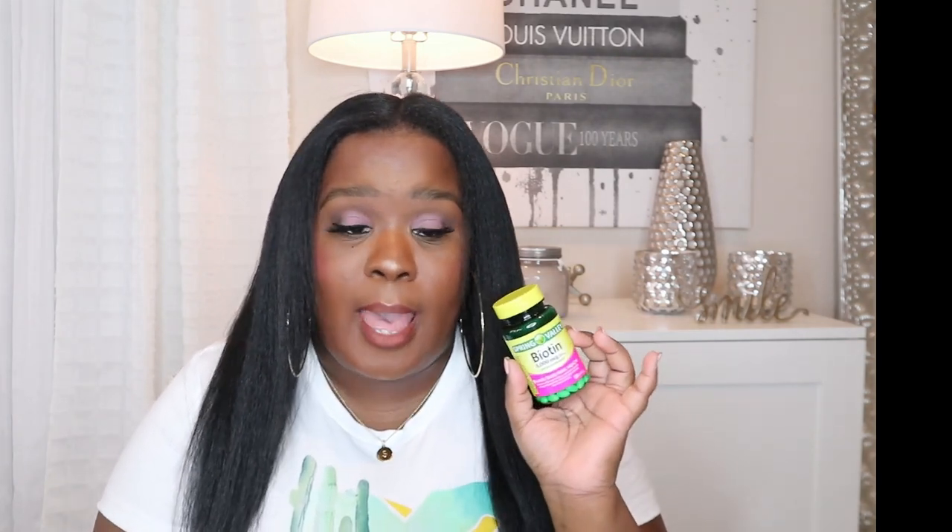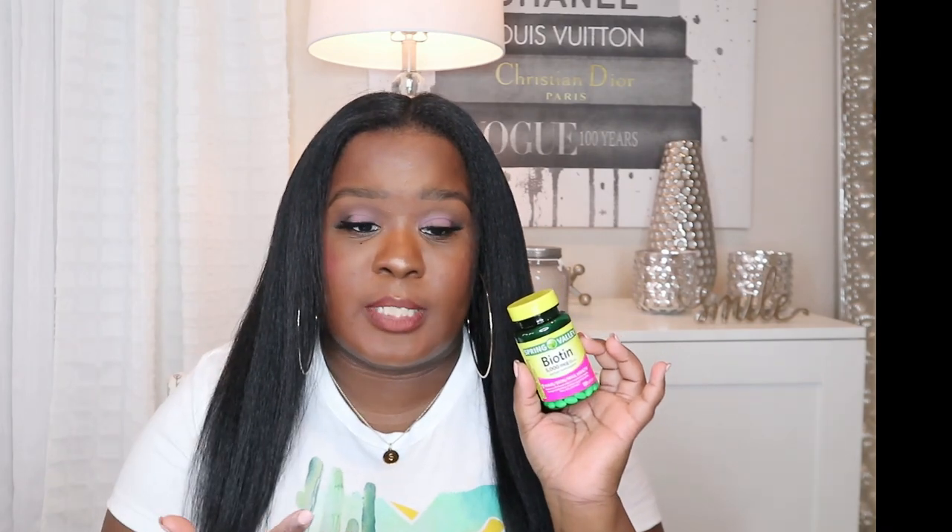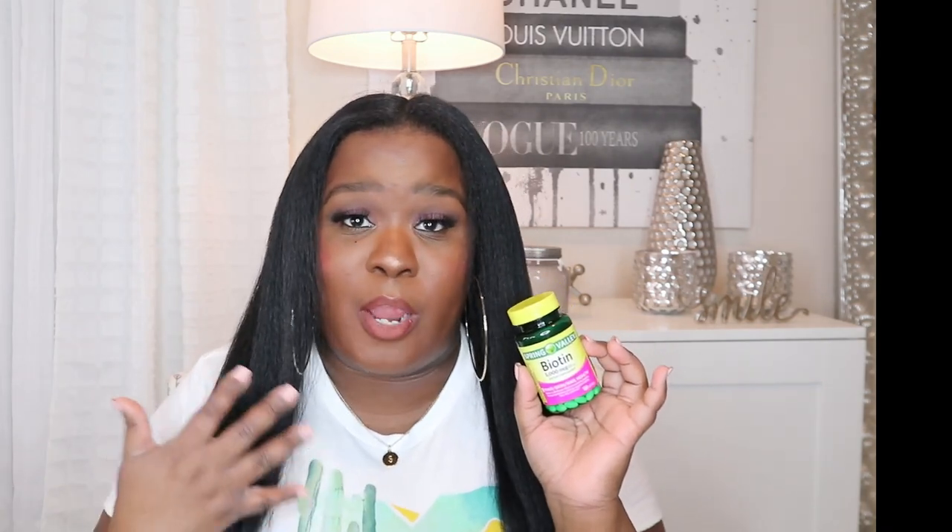The first step that keeps my hair healthy, keeps it growing, gives it that thickness, and helps me retain length is: I take a biotin pill every day. This is the Spring Valley biotin, 10,000 micrograms. It is a dietary supplement for hair, skin, and healthy nails, and it comes with 120 soft gel tablets.